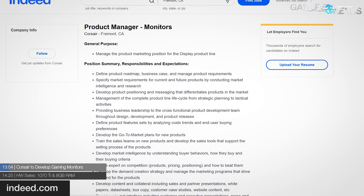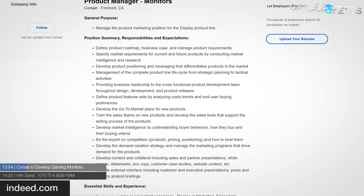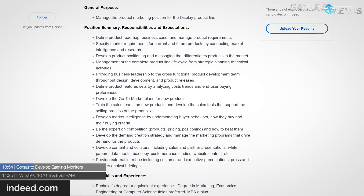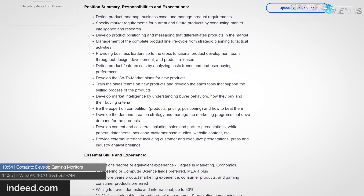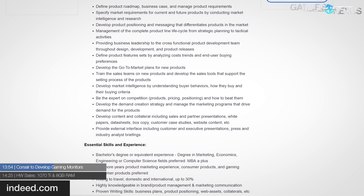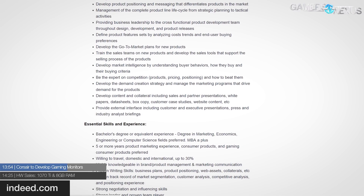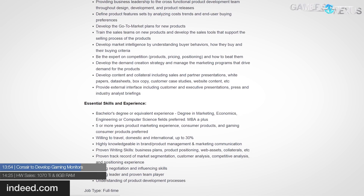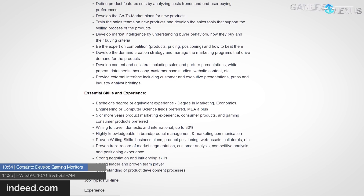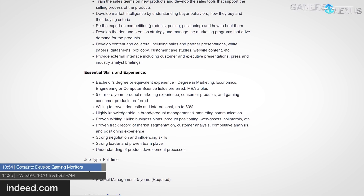There's a job listing on Indeed showing Corsair is looking to hire a product manager for displays — for gaming monitors. We've continued to see Corsair foray into many facets of PC hardware, everything from memory to power supplies, cases, and generally leading the charge with RGB LEDs, something they are very proud of. This also includes chairs and soon open-loop water cooling parts. So now they're adding monitors to that list.